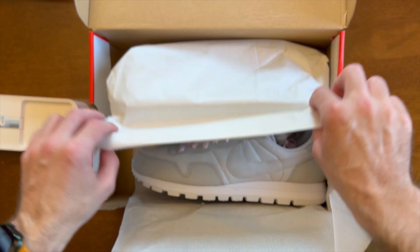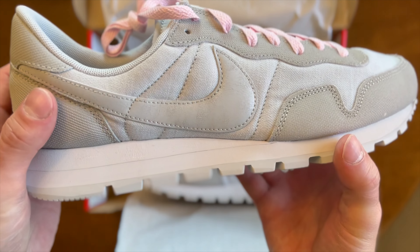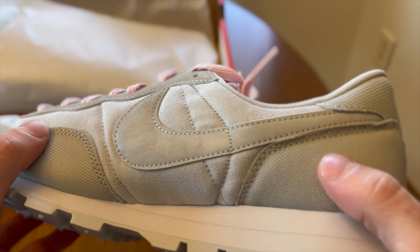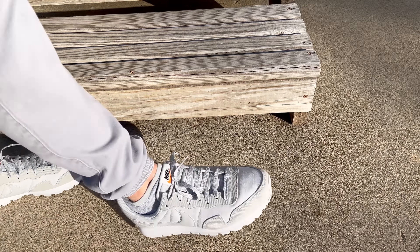I was looking for a classic sneaker for this fall and my search led me to the Nike Air Pegasus 83, which as the name implies dates back to 1983 and has an air unit in the heel.